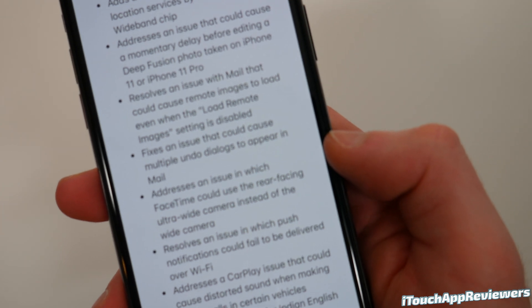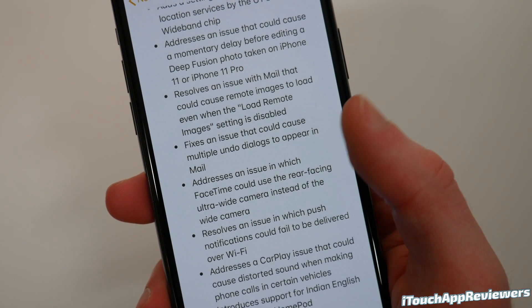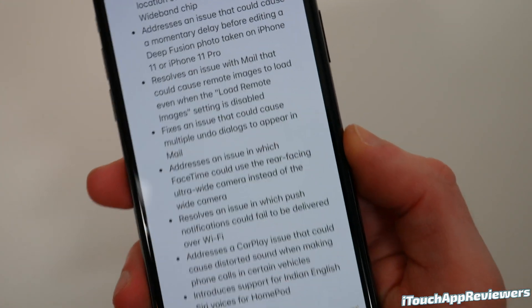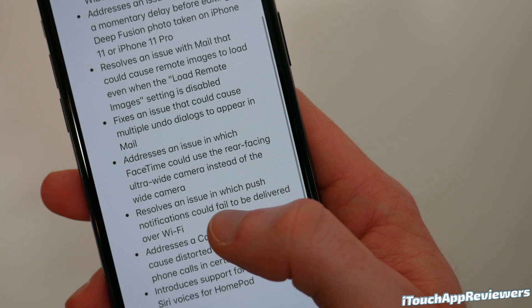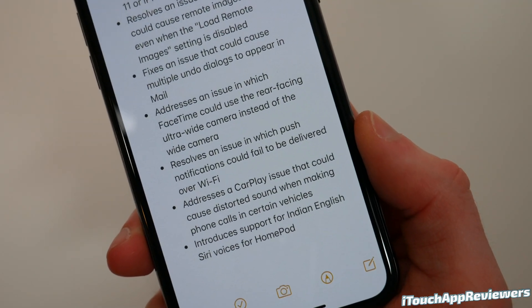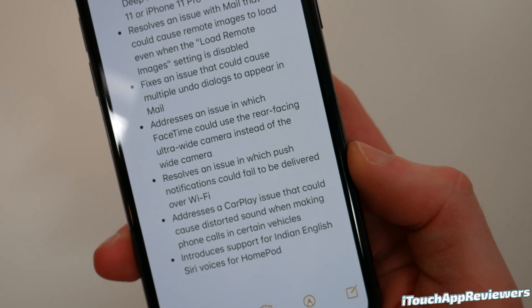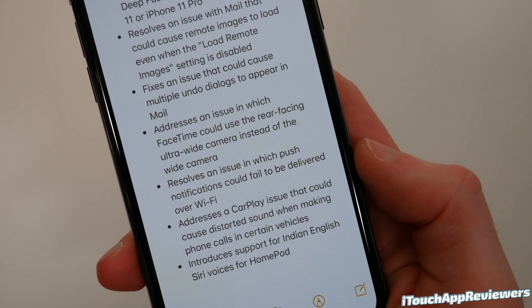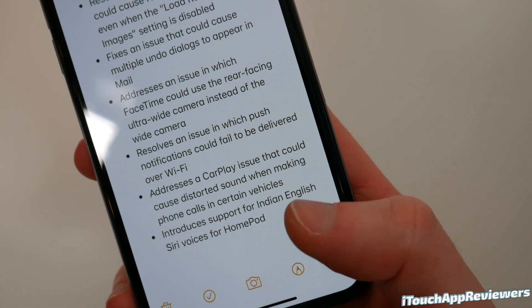Emails might look a little ugly, but you can always load them on a per-email basis — I highly recommend that. Back to the notes: fixes an issue that could cause multiple undo dialogues to appear in Mail. Addresses an issue where FaceTime could use the rear-facing ultra-wide camera instead of the wide camera — quite a few people reported that. Resolves an issue where push notifications could fail to be delivered over Wi-Fi — if you do this update for one reason, do it for this. If you are missing notifications for whatever reason, this should fix that. There's also a CarPlay issue that could cause distorted sound when making phone calls in certain vehicles, and it introduces support for Indian English Siri voices for HomePod.